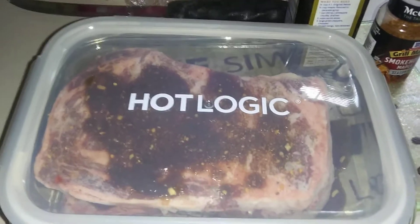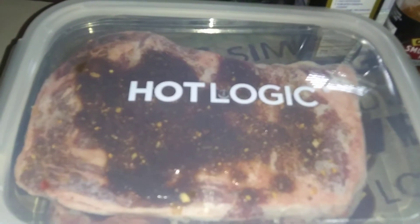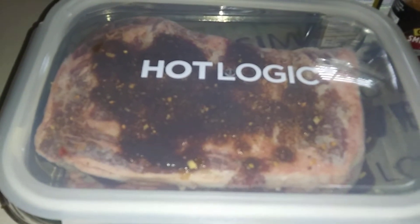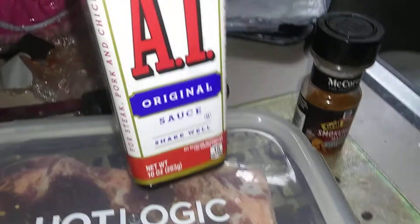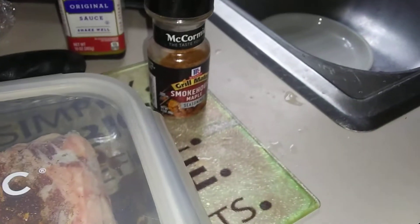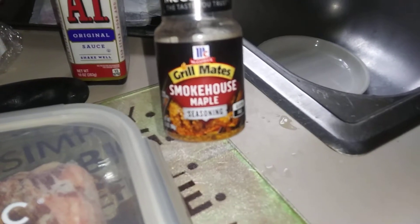Hello everyone. Today's dinner — my husband and I are having ribeye steak and I'm going to cook it all day in my Hot Logic Mini. The spices I used are A1 steak sauce and smokehouse maple.